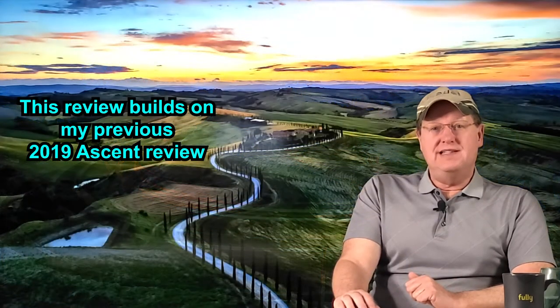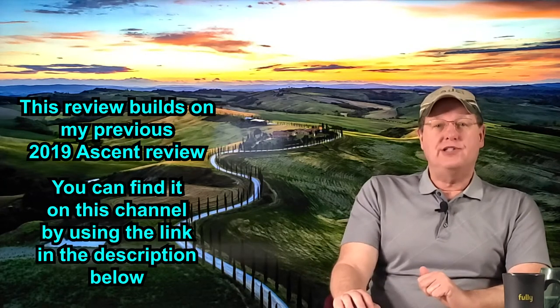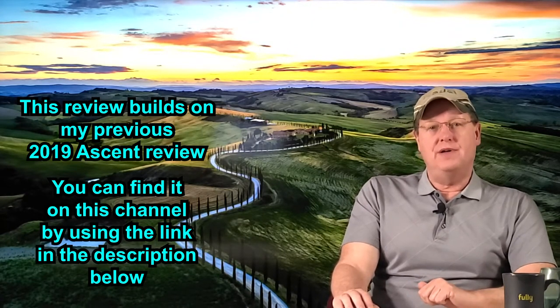As with my review of my 2019 Subaru Ascent, the goal of this video is to address some of the more subtle characteristics of ownership that I could not find in review videos myself when I considered purchasing a Subaru Ascent for the first time. There are many similarities between the 2019 and 2020 models, so because of the detail in my 2019 video, I will be focusing primarily upon the changes in the 2020 and what I hoped would change and did not. My hope is that watching my 2019 Ascent review and the two videos of my 2020 Ascent will provide a well-rounded view of my opinions of the vehicle.